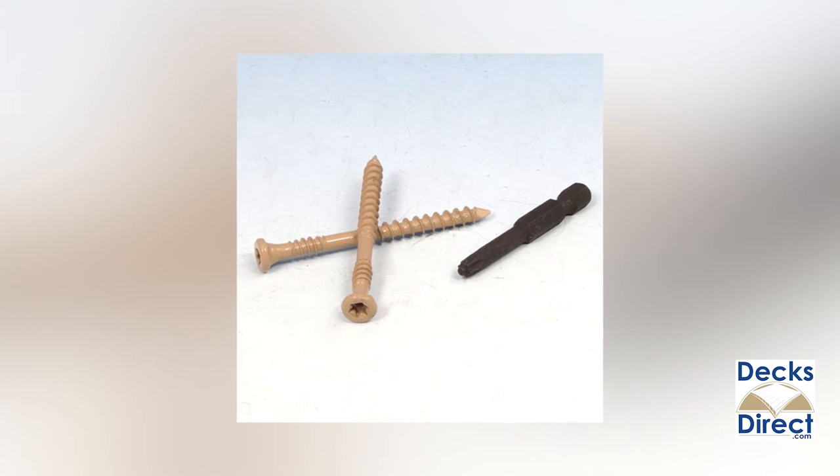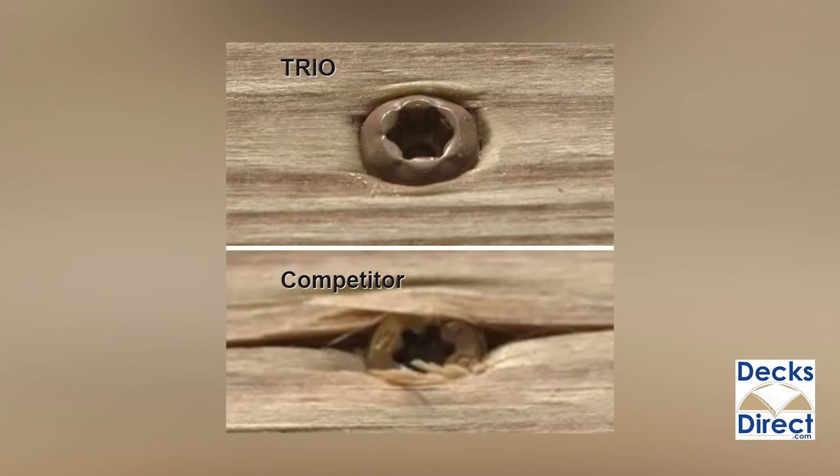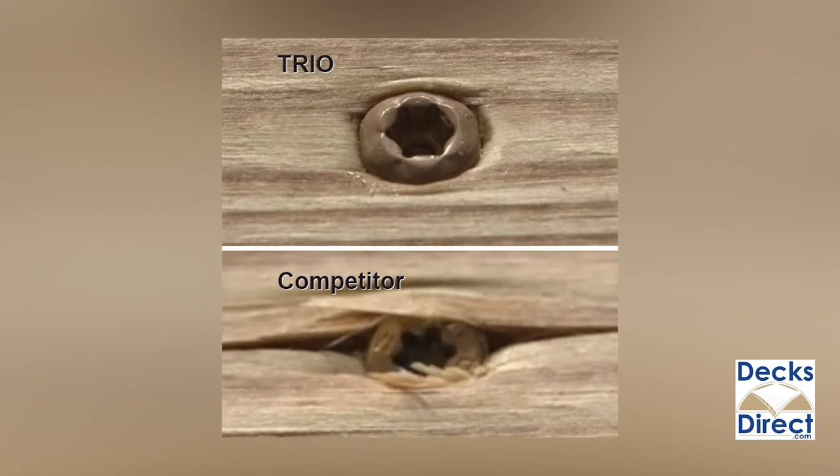Or FastenMaster's Trio wood deck screws, which feature a through-point tip that eliminates splitting by boring a hole into your wood as it's driven in.